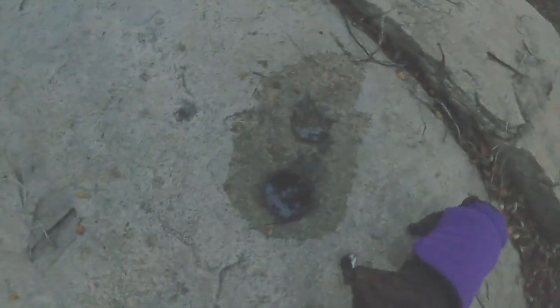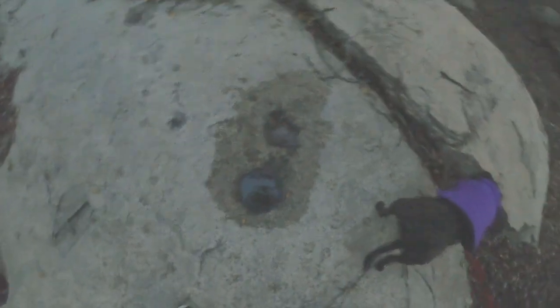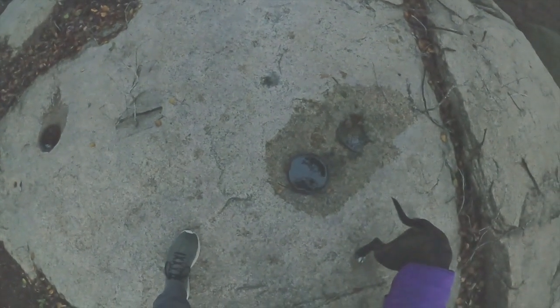If there was a mechanical way of doing it, you would see some kind of marks around here where they would have to anchor a piece of equipment in — like a coring drill, you'd have to anchor it. Very interesting. We'll return to this.